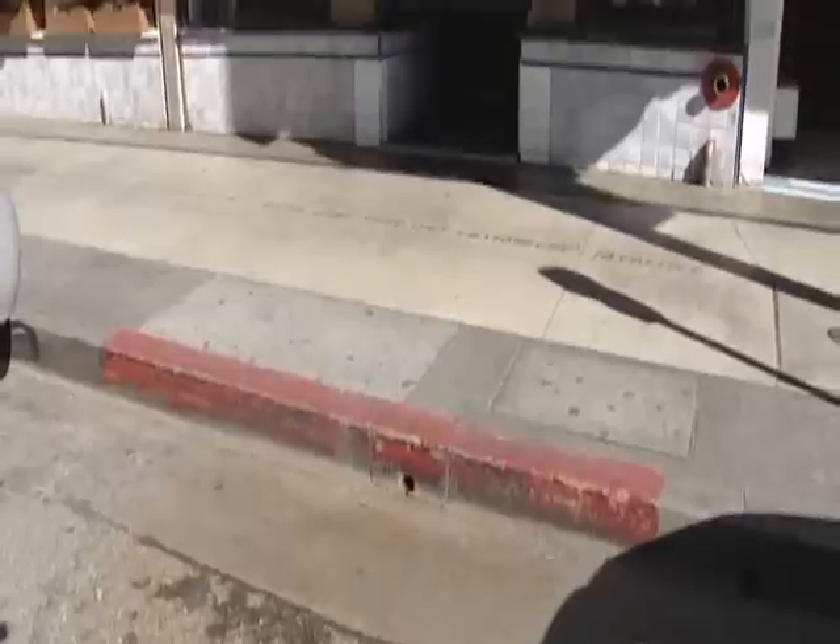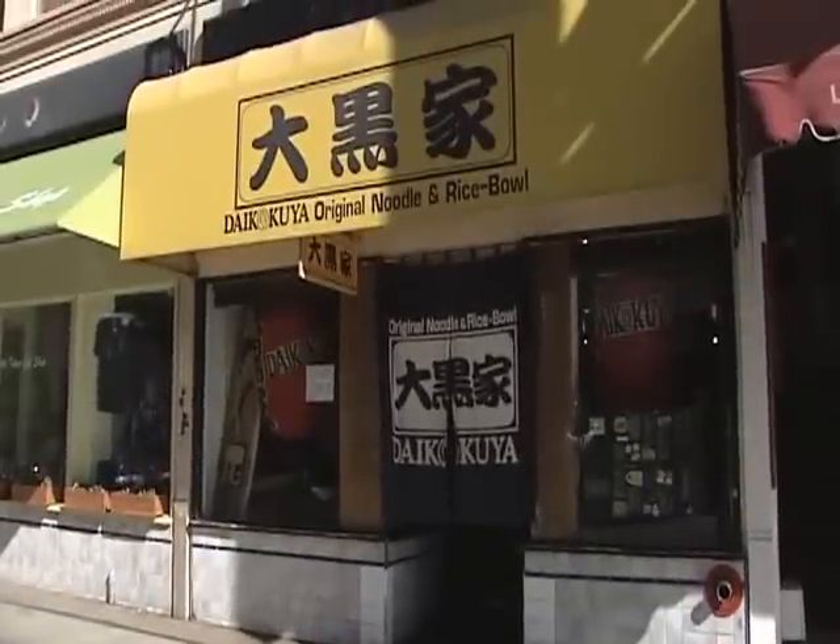We are on First Street in Little Tokyo, and we are right at Daikokuya. This is where they got the curly great noodles and the lines around the block. Let's sneak in before people get here and get a table.